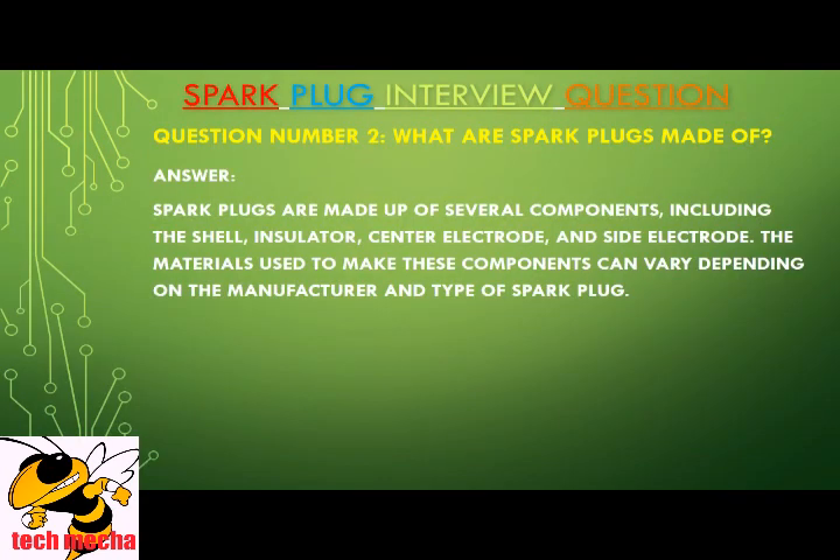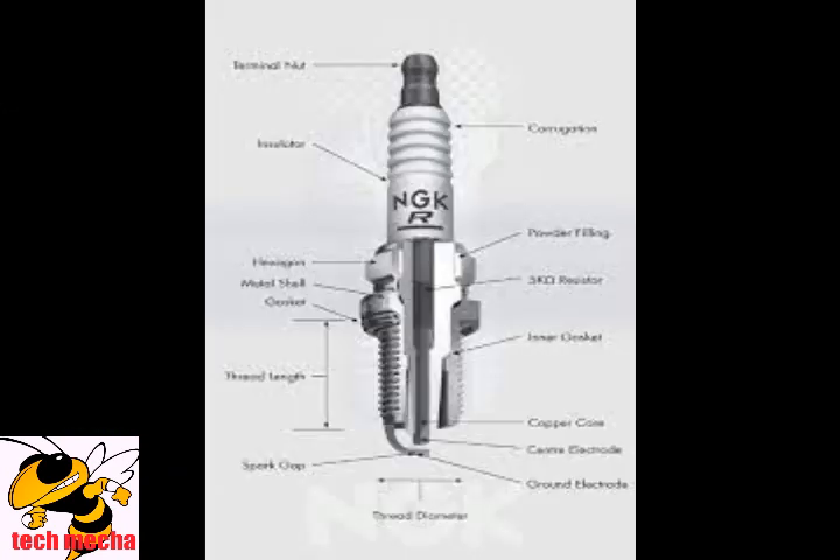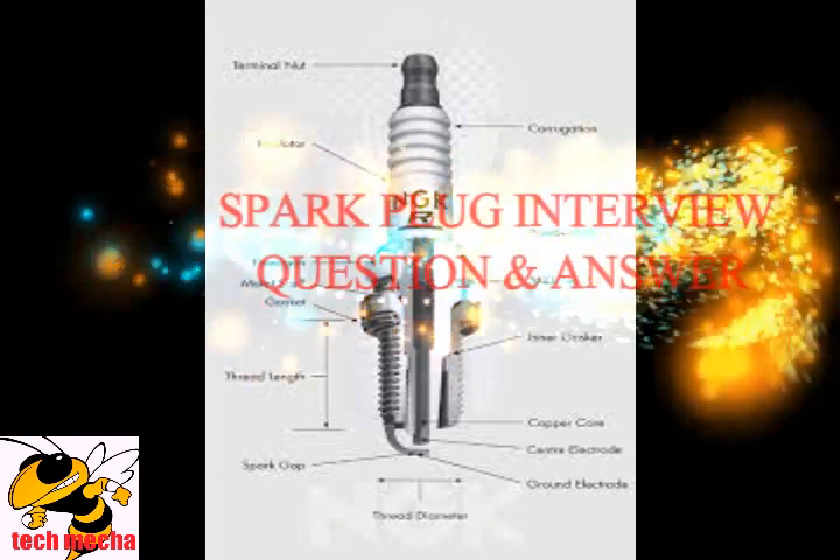Question number two: What are spark plugs made of? Spark plugs are made up of several components, including the shell, insulator, center electrode, and side electrode. The materials used to make these components can vary depending on the manufacturer and type of spark plug.